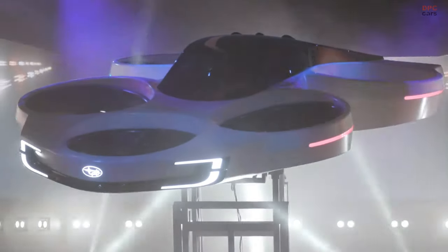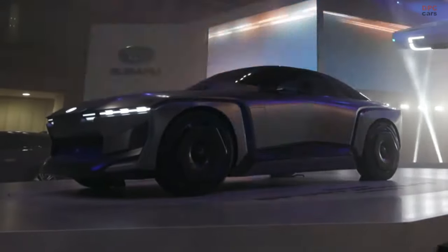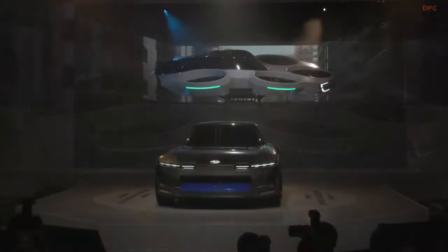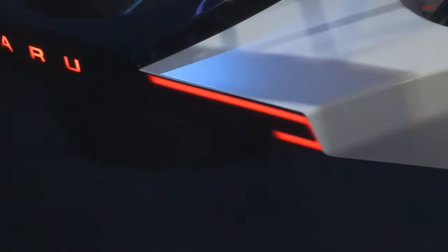The interior of the concept vehicle seems near production-ready, with a squared-off steering wheel and various control buttons for features like adaptive cruise control and voice control. The interior design resembles that of the Subaru Solterra, suggesting it might be underpinned by the Toyota e-TNGA platform.